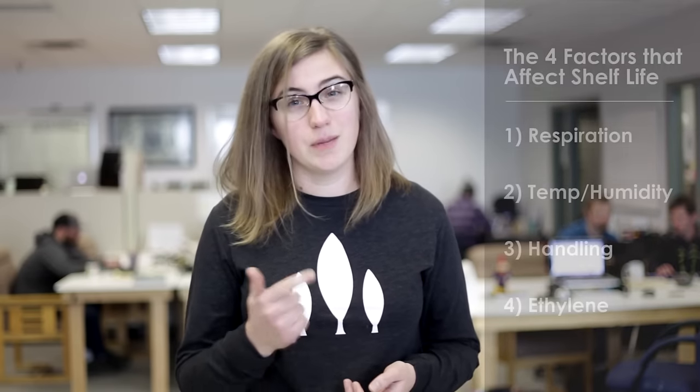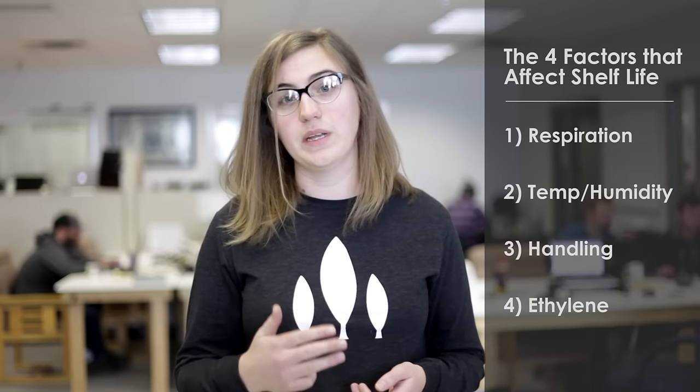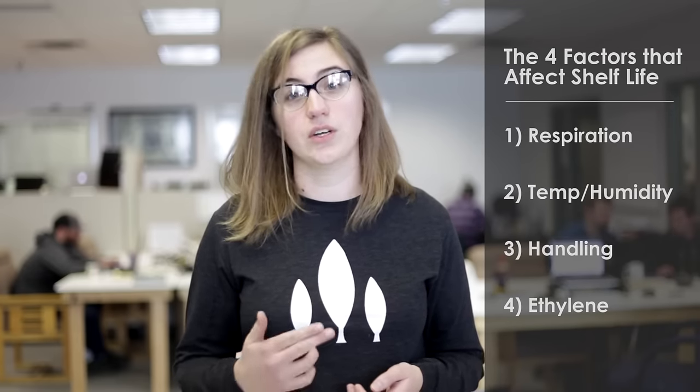These farmers could have avoided these problems and saved a client relationship simply by understanding what impacts shelf life, and that's what we're tackling in this new digital guide. We're going to talk about the four factors that every farmer should be aware of: respiration, temperature and humidity, handling, and ethylene, and how these factors affect your ability to deliver the highest quality to your customers.